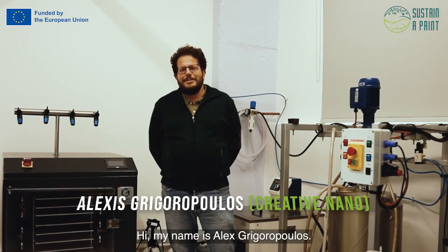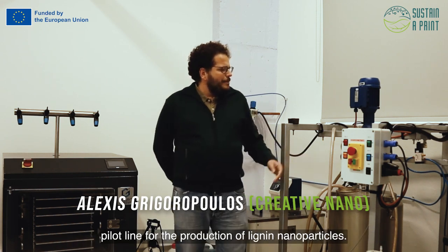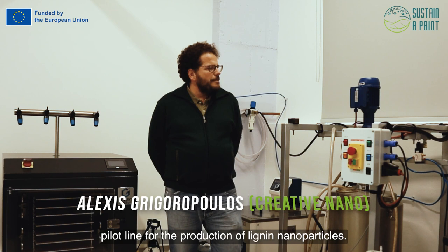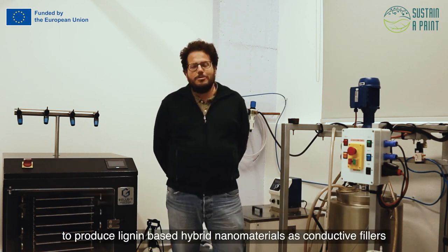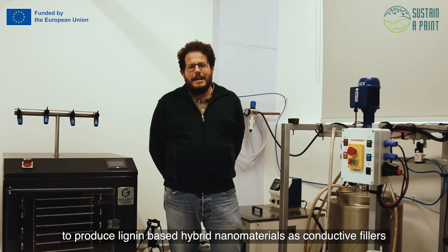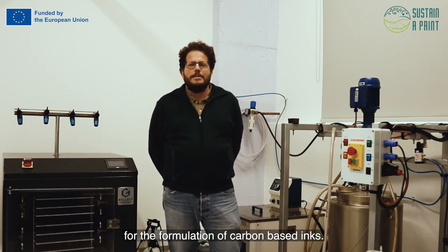Hi, my name is Adriy Goropoulos. I am the R&D manager at Creative Nano. This is Creative Nano's pilot plant for the production of green nanoparticles. In the subproject, we are going to use the fiber line to produce graphene-based hybrid nanomaterials as conductive fillers for the formulation of carbon-based inks.